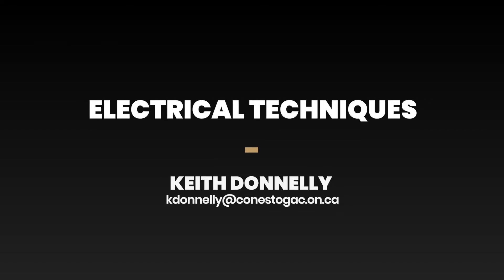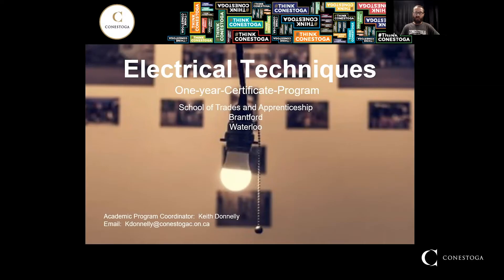Would you like to learn a skilled trade? Let's push the power on button and get you started in a career as an electrician. Welcome to Conestoga College and the one-year electrical technique certificate program. This presentation will cover a brief overview on what you can expect as well as frequently asked questions about the program. My name is Joe Gallick and I'm an instructor in the electrical techniques program.